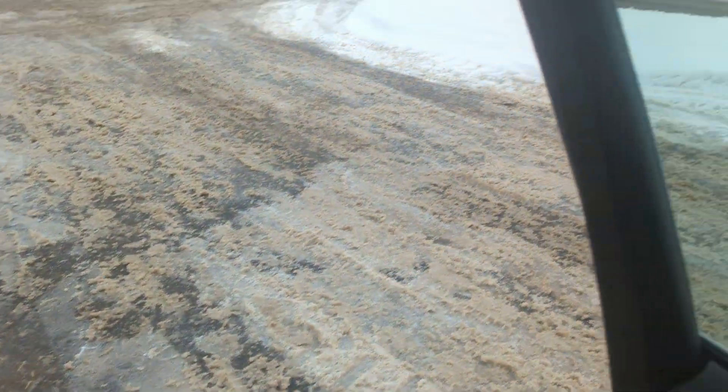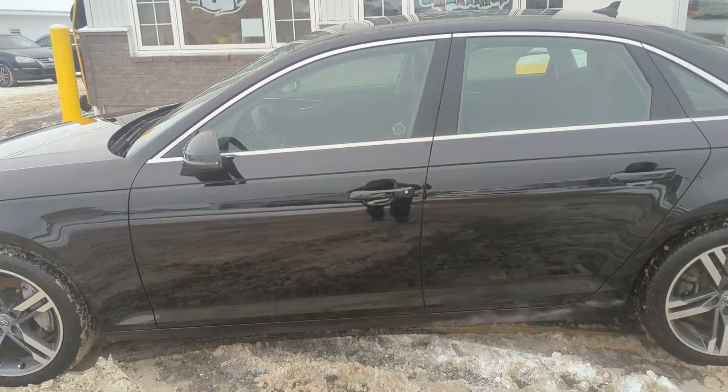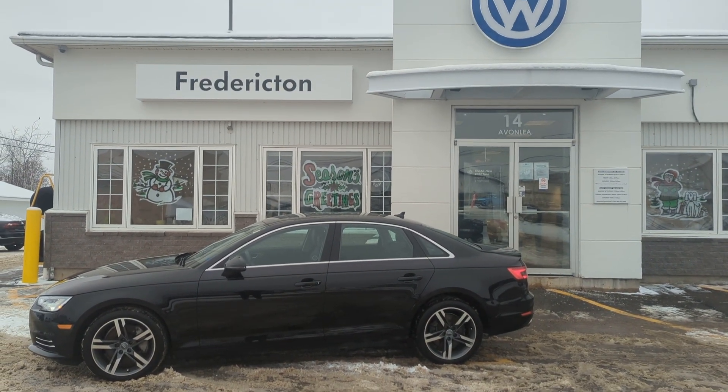It also has a lovely sunroof. Again, my name is James — this is our 2017 Audi A4 Technic Edition. Stop by and see us!